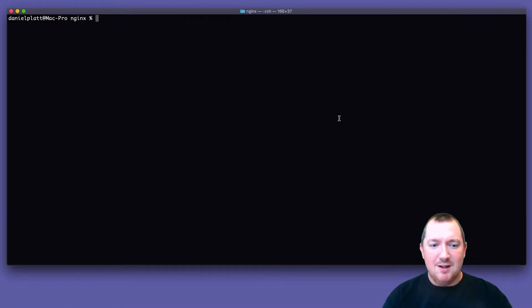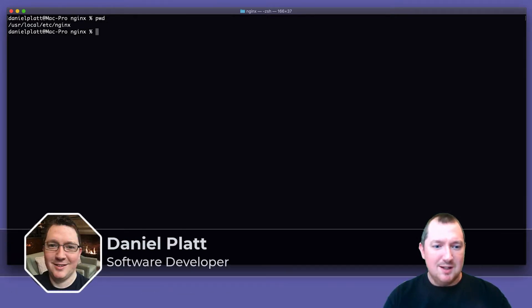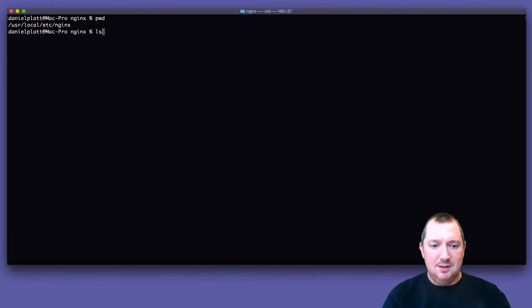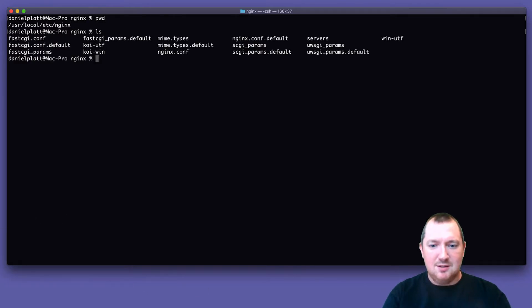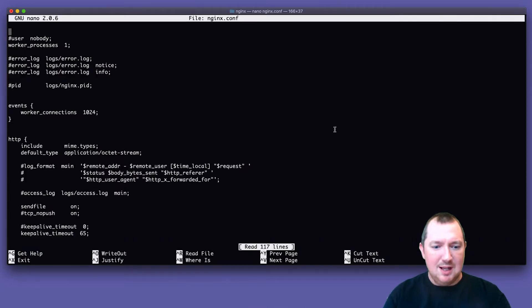Let's have a quick look in our NGINX config. I'm on Brew at the moment, so it's in /usr/local/etc/nginx. The NGINX config for servers is in the servers folder for me, and there's nothing in here. I think this is because it's the default, so if I quickly pop into nano and have a look.